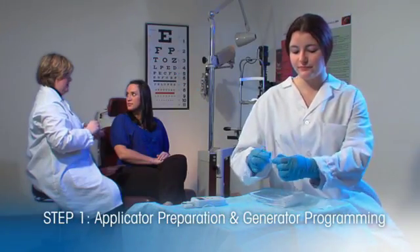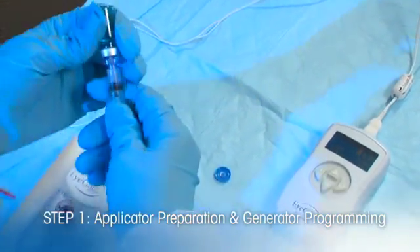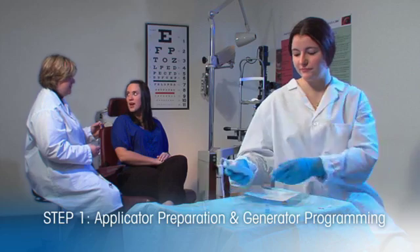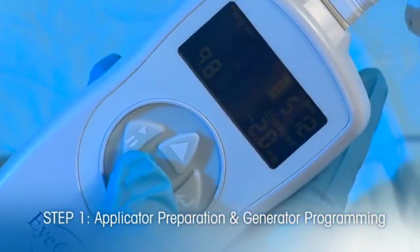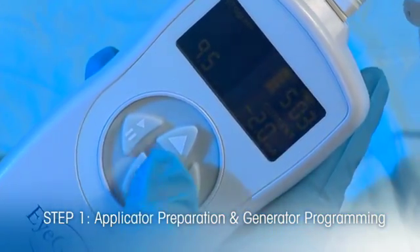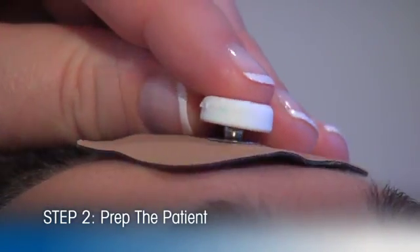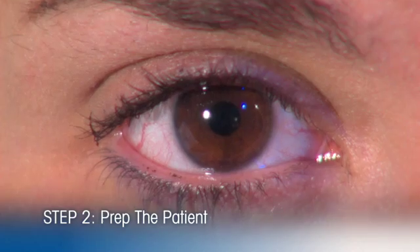The first step of the iontophoresis procedure begins as the technician or doctor fills the applicator with the drug product. The technician or doctor then programs the generator in two easy steps, setting both the dosage and the current. Next, the physician puts a small electrode on the patient's forehead and applies a small amount of topical anesthesia to the surface of the eye.